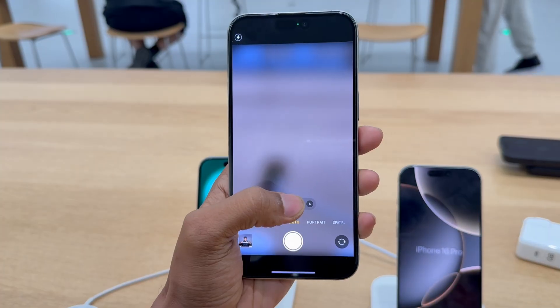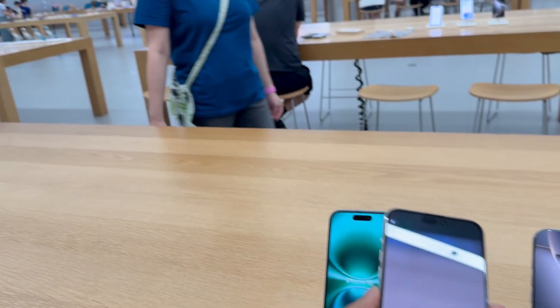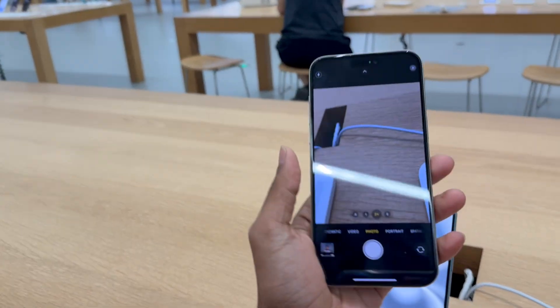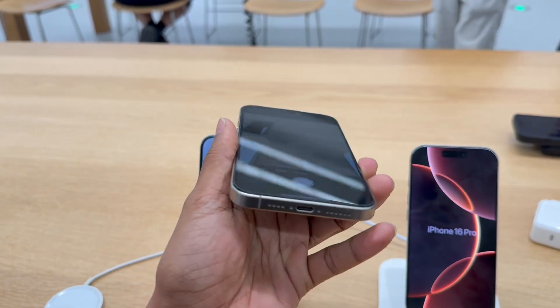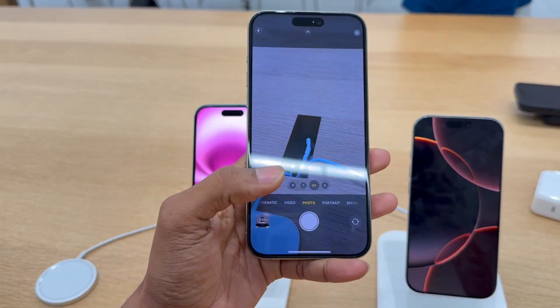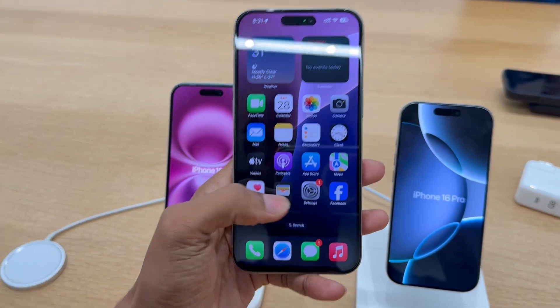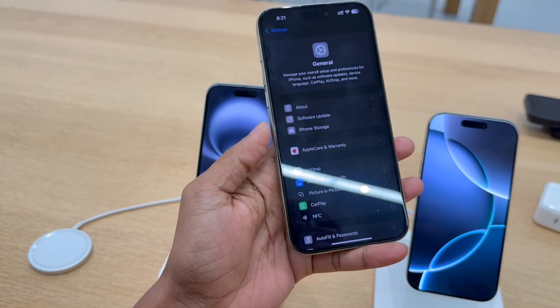Sometimes it will show a full black screen. I came to the Apple Store and these people tried their best to solve this problem. They did a reset — a full reset — but still it is happening like this. So I made a call to the Apple service center as well.